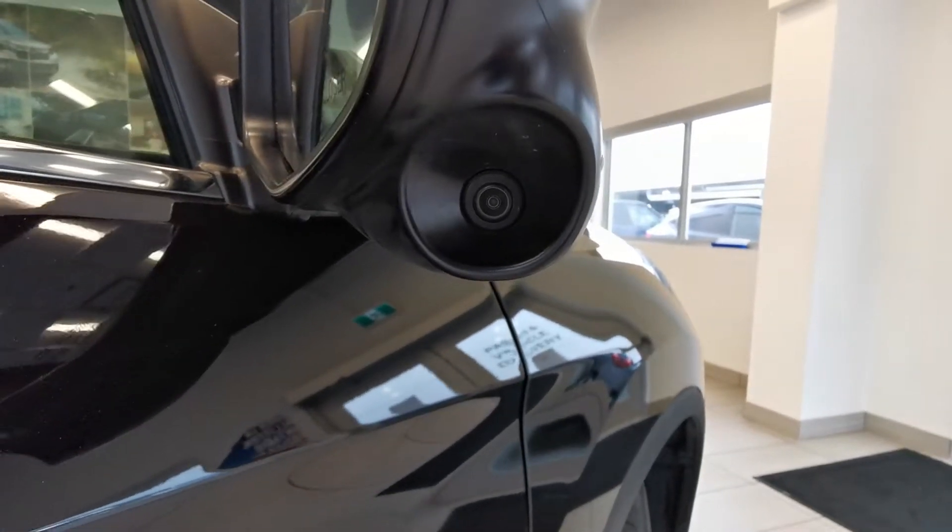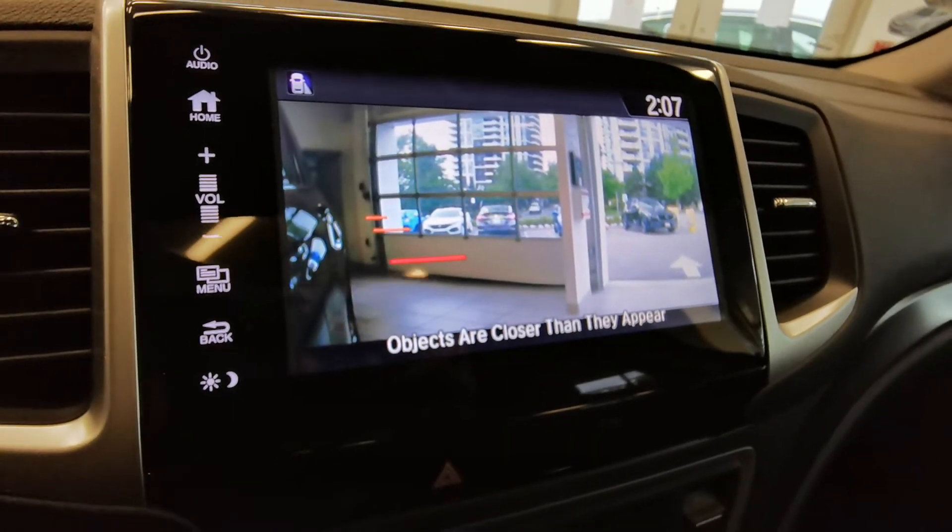It has a lane watch camera — let's see what it does. It will show you the blind spot on the right side.